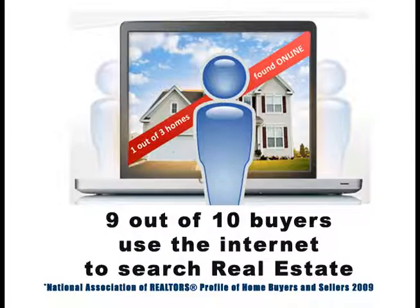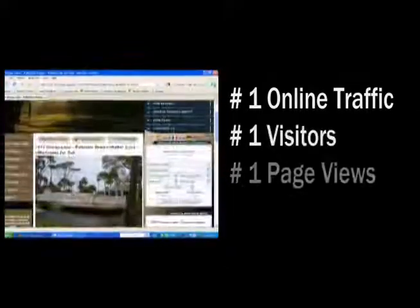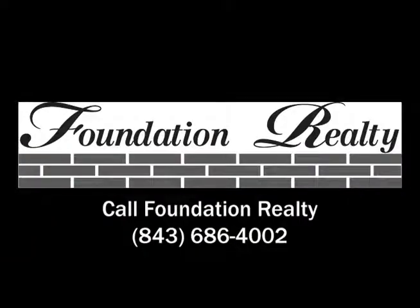Nine out of ten buyers use the internet to search real estate. Foundation Realty is number one in online traffic, visitors, page views, and exposure. List your property where the buyers are — Foundation Realty.